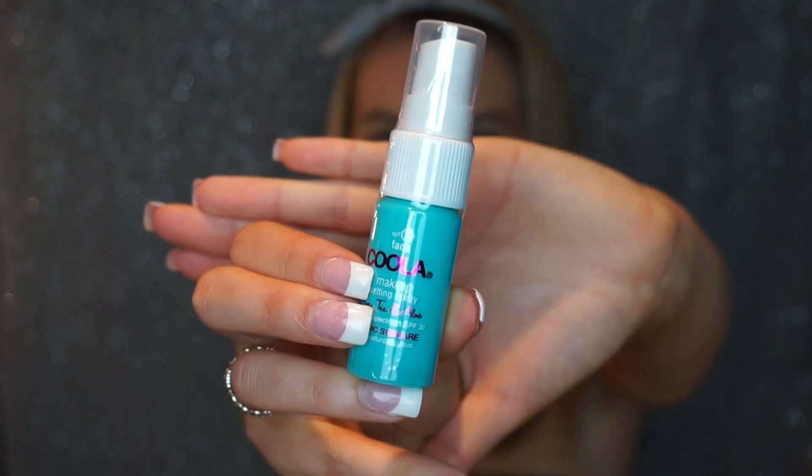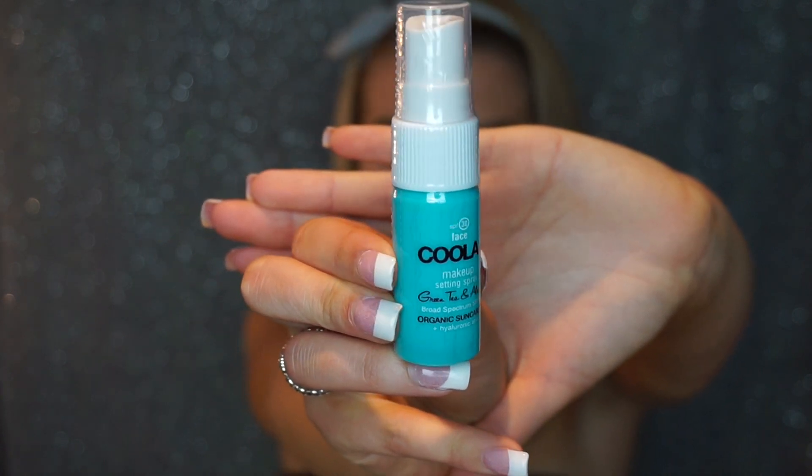The next thing I'm super excited about is the Coola SPF 30 Organic Makeup Setting Spray — full size is $36. It's a weightless matte-finish mist that sets your look, hydrates your skin, and blocks UV rays. I'm filming this before we go to the beach, and I'm really excited to try it there. It's green tea and aloe, broad spectrum SPF 30, with hyaluronic acid — the first 70%+ certified organic SPF 30 makeup setting spray from Coola.